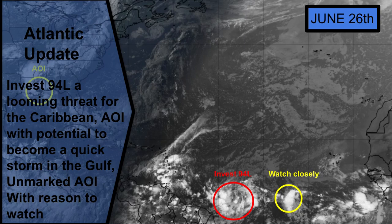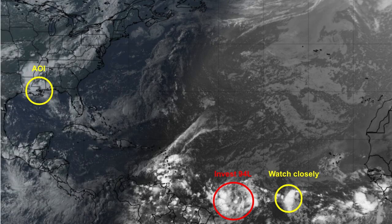Hello guys, welcome to the first Atlantic update of this year, at least from my channel. I took a long break and now we are back. We're going to get right into it — we have a lot of threats to watch closely as potential land threats are coming up.